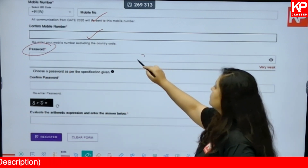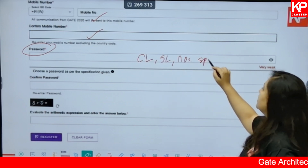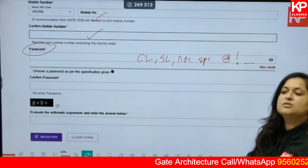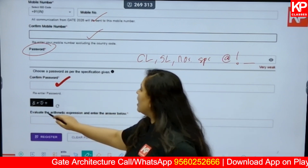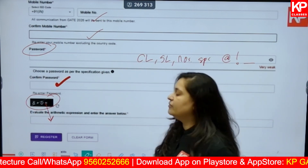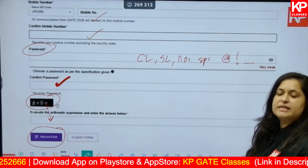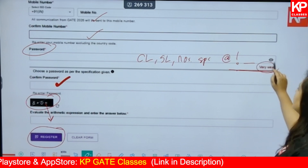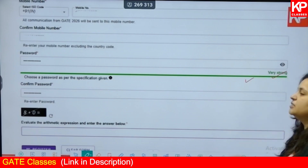Now create a password. Ideally your password should have capital letters, small letters, numbers, and special characters such as '@', '!', or '_'. Your password should be a combination of all of these. Then type your password again and evaluate the arithmetic expression shown and write the answer in the box. If your password is weak, a red line will appear saying 'very weak' or 'weak'. If it's strong, a green line will appear saying 'very strong' or 'strong'. Once all information is correct, click Register.